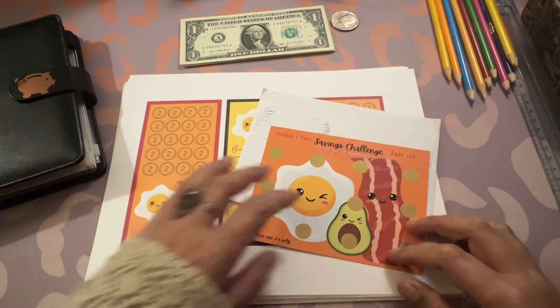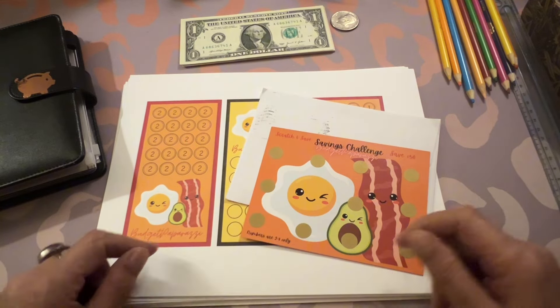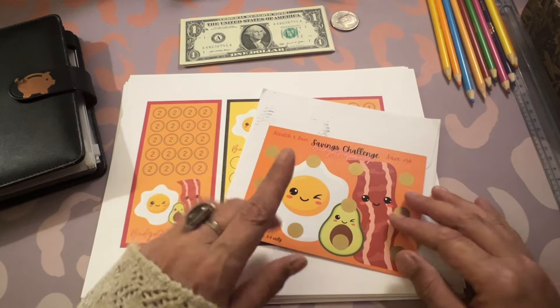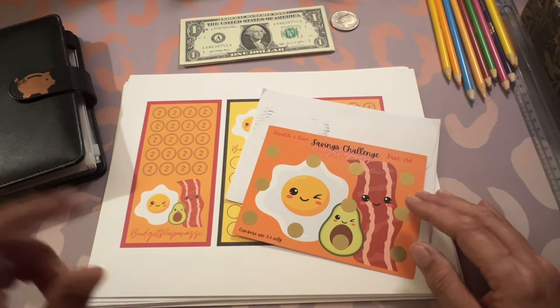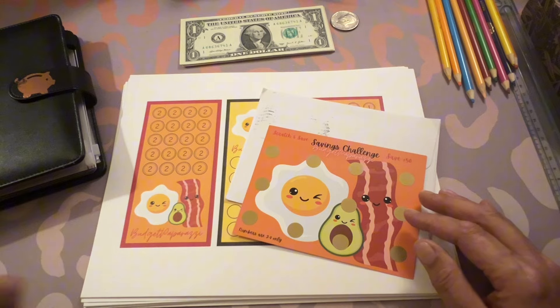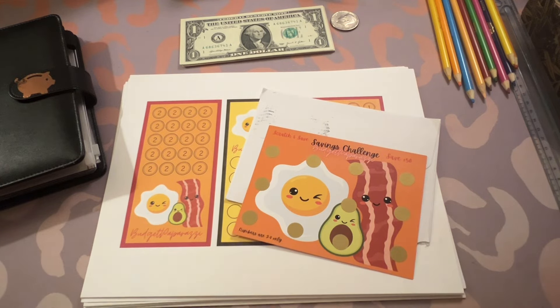Hey y'all, Budget Paparazzi in the building and it's that time. Stay tuned to find out who won my 1K subscriber giveaway. Sorry I'm posting this late but here I am. Let's go.